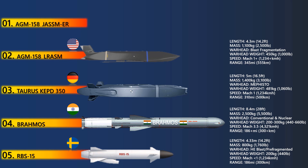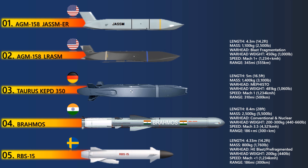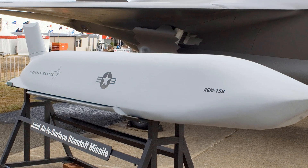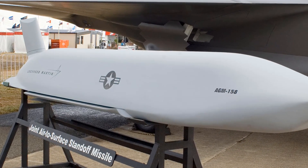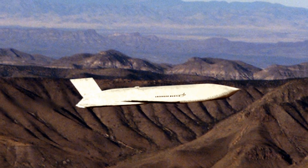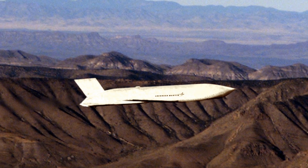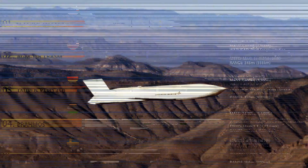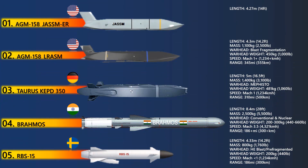At number 1 is the JASSM-ER. The Joint Air-to-Surface Standoff Missile Extended Range was developed by Lockheed Martin primarily for the US Defense Forces. The missile is currently in service with the US Air Force, Royal Australian Air Force, Finnish Air Force, and Polish Air Force. The long-range air-to-surface missile uses an infrared seeker and digital anti-jam GPS inertial measurement unit guidance to engage high-value, well-fortified, stationary and mobile targets in highly defended environments.